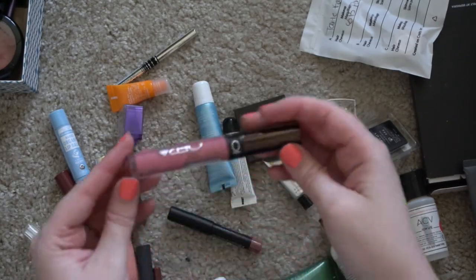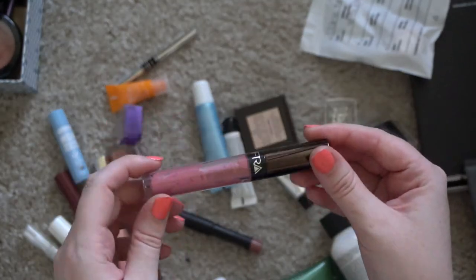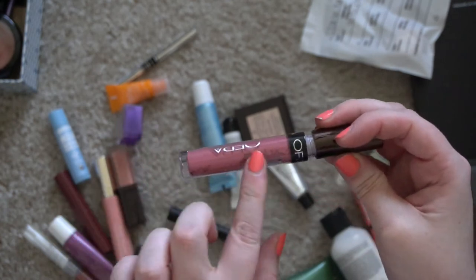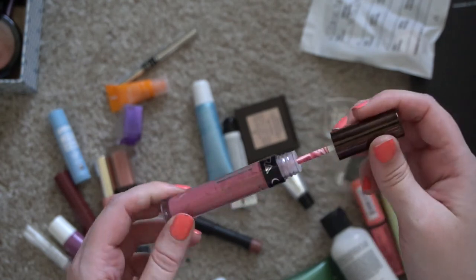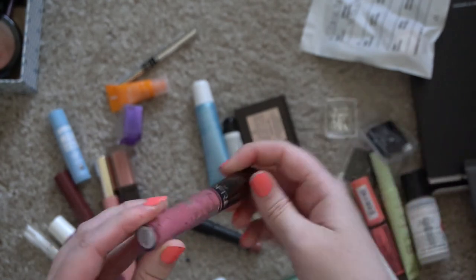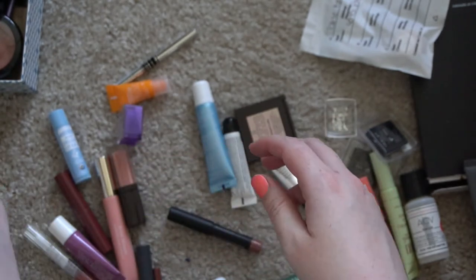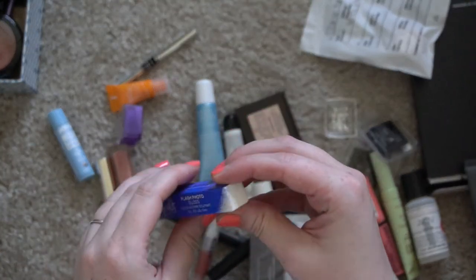This OFRA lipstick — I think there was an error in the packaging process where the product got into the outer tube. It's in Laguna Beach and it just doesn't look very nice, so I'll get rid of that. This is the Estate Edit Flash Photo Gloss and they no longer make this whole line of products — I wasn't really using it and it's been discontinued.